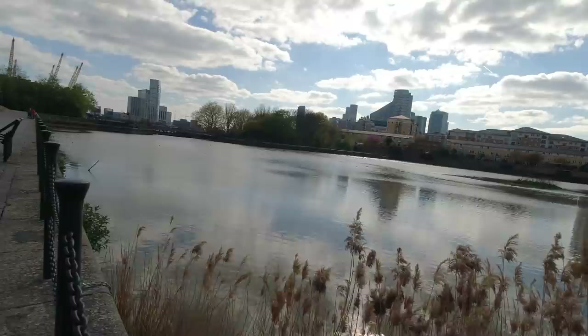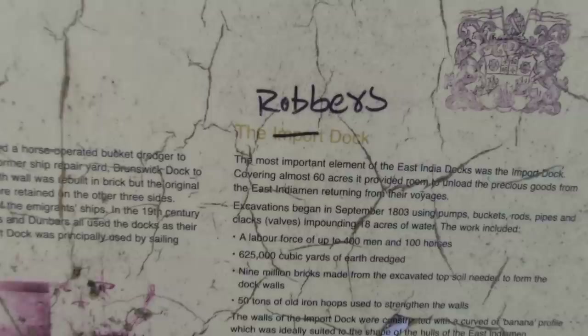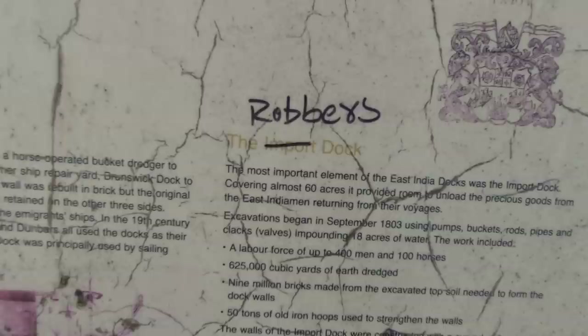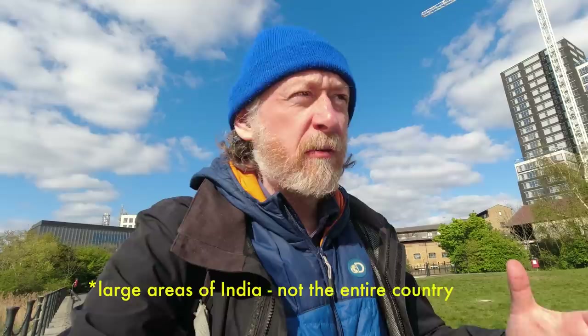Things such as indigo were unloaded here, along with Persian rugs and herbs and spices from the east. During the Second World War, the import dock played an important role in the construction of the Mulberry floating harbours for the D-Day landings of 1944. Someone has called it the 'robbers dock' - that might refer on one hand to dock workers pilfering goods, or on the other hand to the idea that the goods brought here could be considered plundered goods in the eyes of some.